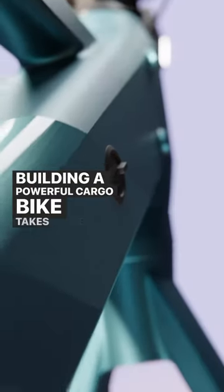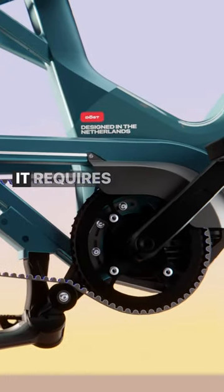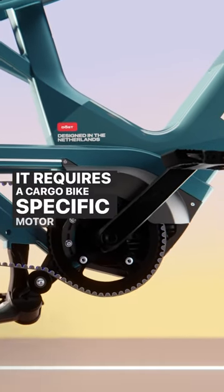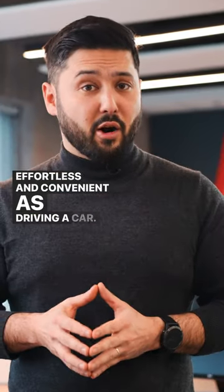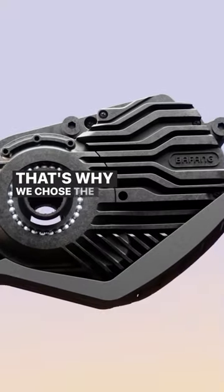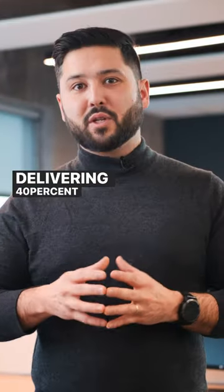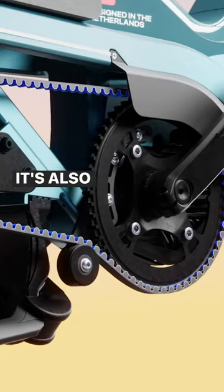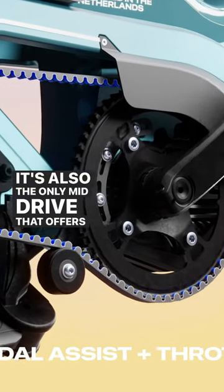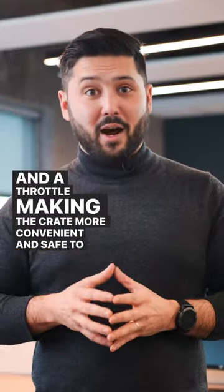Building a powerful cargo bike takes more than just a specifically engineered aluminum frame. It requires a cargo bike specific motor to make riding as effortless and convenient as driving a car. That's why we chose the M600, a torque sensing mid-drive delivering 40% more torque than any motor in its class. It's also the only mid-drive that offers both pedal assist and a throttle, making the crate more convenient and safe to ride.